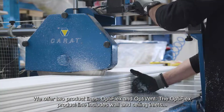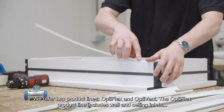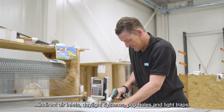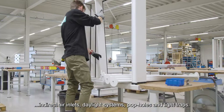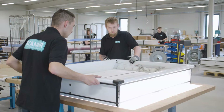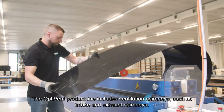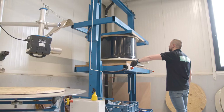We offer two product lines: OptiFlex and OptiVent. The OptiFlex product line includes wall and ceiling inlets, indirect air inlets, daylight systems, pop-holes and light traps. The OptiVent product line includes ventilation chimneys, such as intake and exhaust chimneys.